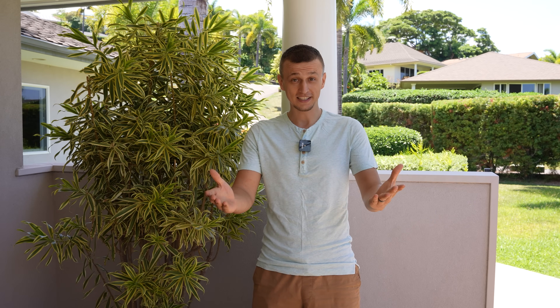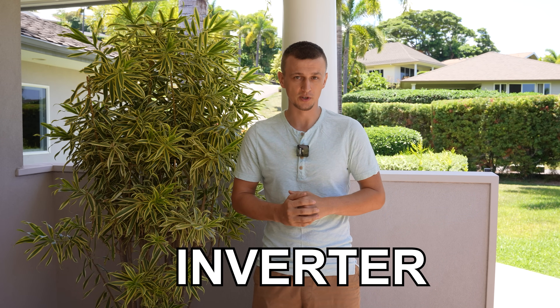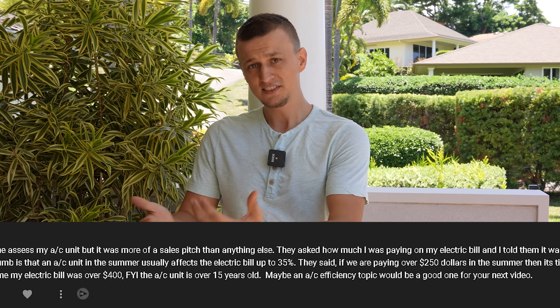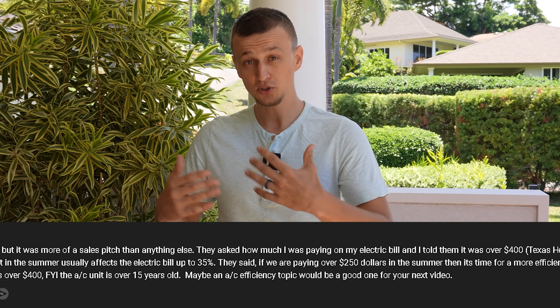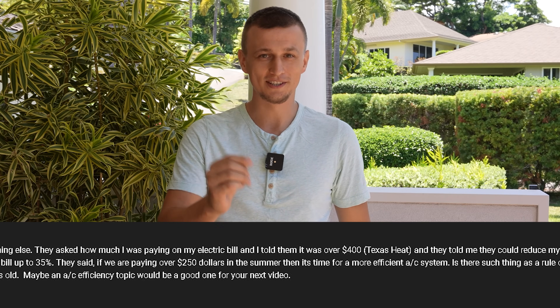I've been asked multiple times to make a video on air conditioner efficiency. Will a high efficiency, high SEER AC actually reduce my electric bill? Or, what are my thoughts about a two-stage air conditioner or an inverter unit? One comment I got was from John, who said an HVAC company came out and told him that replacing his AC will save him almost 35% on his electrical bill. He was wondering how accurate that claim is, so let's dive into this topic and take a deeper look at what's going on.